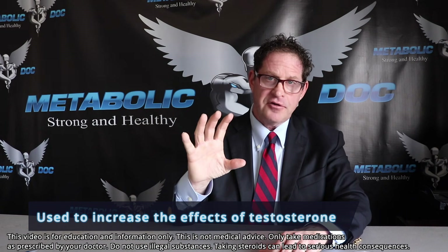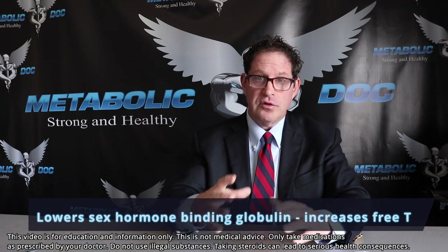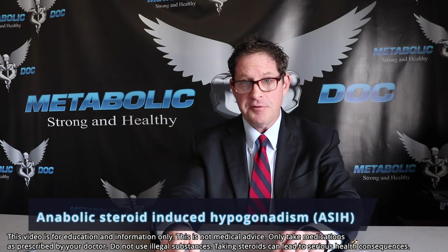Another amazing feature of Primobolan is that it's used to increase the effects of testosterone. That's because anabolic steroids — all of them, and particularly this drug — will lower sex hormone-binding globulin (SHBG). When you lower SHBG, you're going to increase the free testosterone in circulation, and with that you're going to get side effects secondary to the increase in free testosterone. Also, as people think this is not a very suppressive agent given it's not heavily androgenic, you will see different degrees of anabolic steroid-induced hypogonadism even when it's used alone — so please be very careful, regardless of using PCT or not.